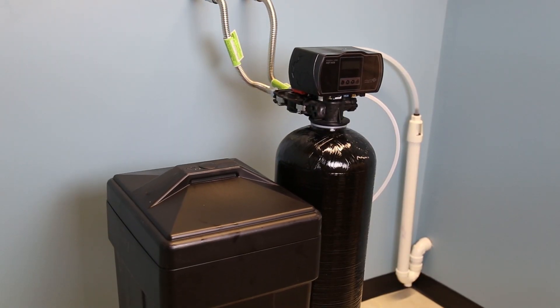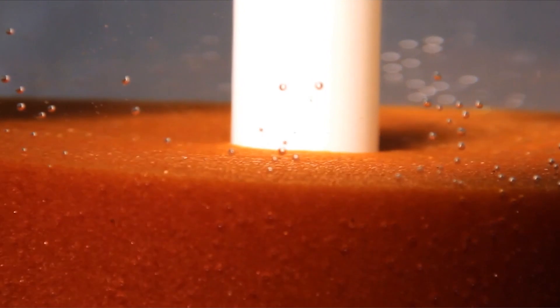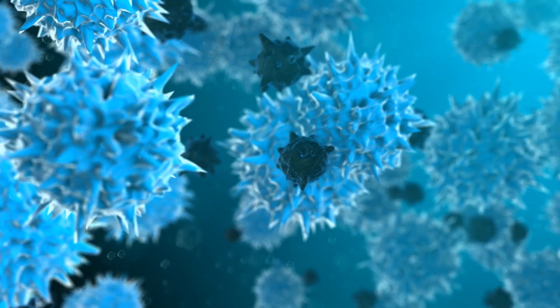A water softener is a system that uses a process called ionic exchange. The hard water travels through a bed of resin, which traps the minerals and replaces them with sodium ions from the salt. The minerals are then flushed and drained out of your water system, giving you soft water.